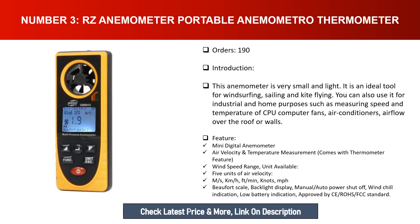Features include: mini digital anemometer air velocity and temperature measurement with thermometer, wind linear and beam control. Five units of air velocity available: m/s, km/h, ft/min, knots, mph, and Beaufort scale. Also features backlight display, manual/auto power shut-off, wind chill indication, low battery indication, and is approved by CE, RoHS, and FCC standards.